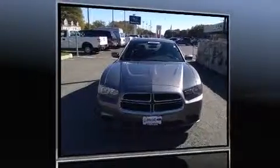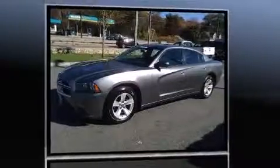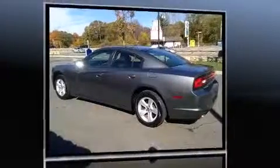Come test drive this 2011 Dodge Charger. This four-door, five-passenger sedan still has fewer than 70,000 miles. It features an automatic transmission, rear-wheel drive, and a refined six-cylinder engine.